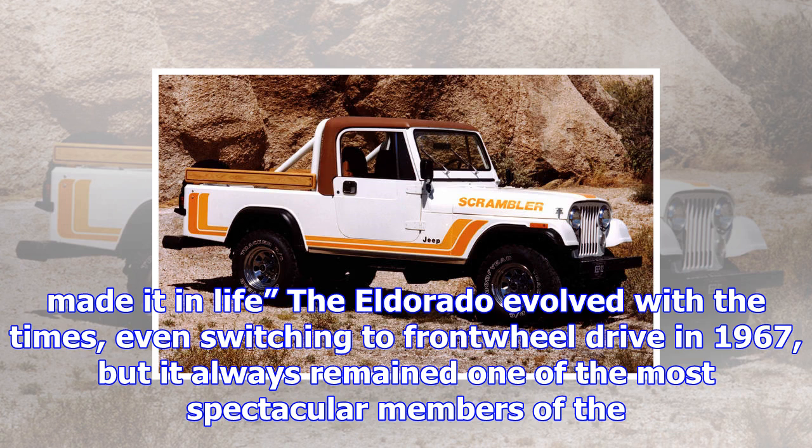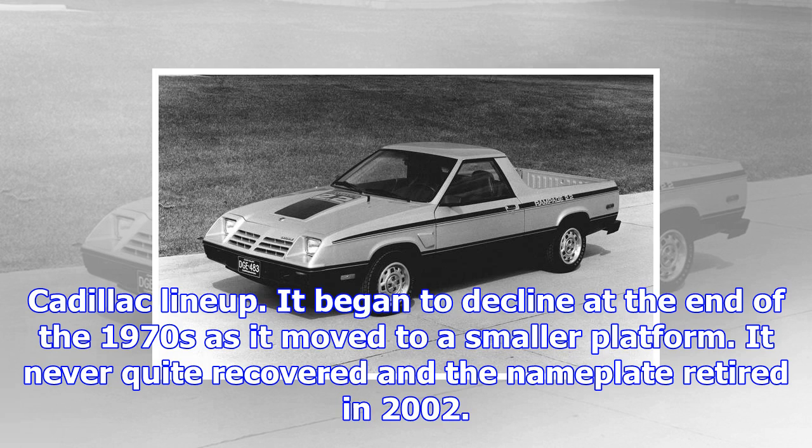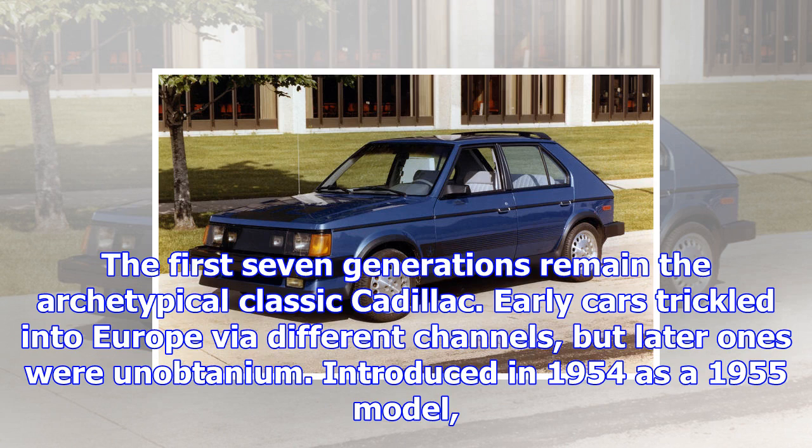It began to decline at the end of the 1970s as it moved to a smaller platform. It never quite recovered and the nameplate retired in 2002. The first seven generations remain the archetypical classic Cadillac. Early cars trickled into Europe via different channels, but later ones were unobtainium.